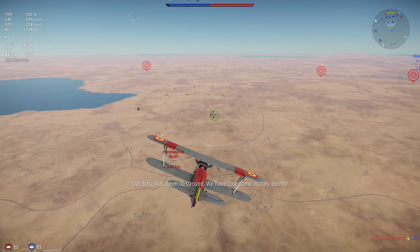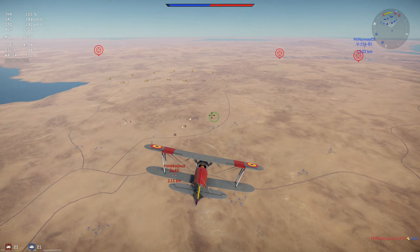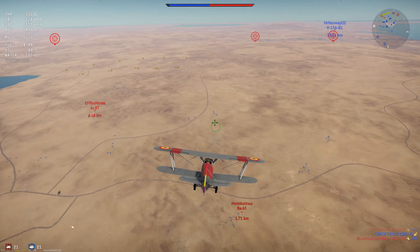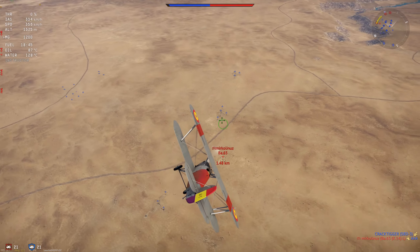Hello everybody and welcome back to Vehicles of War Thunder. In this episode we will be touching our first British aircraft. As will often be the norm, we are going to be starting with the reserve vehicles. Let's go ahead and take a look at the Hawker Fury.